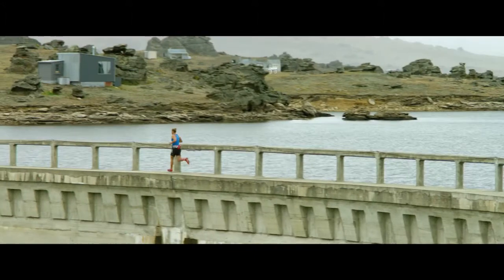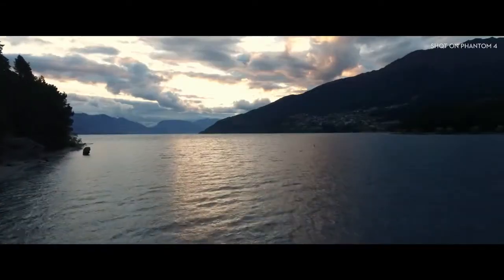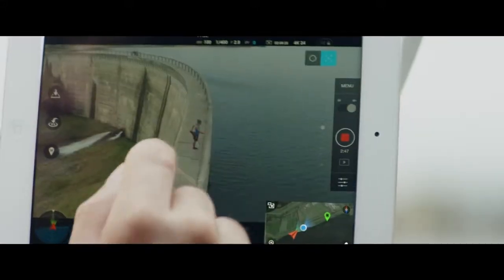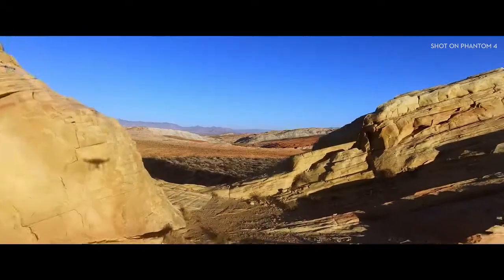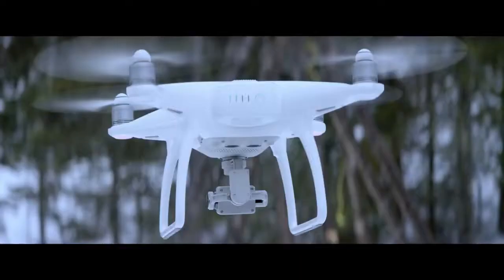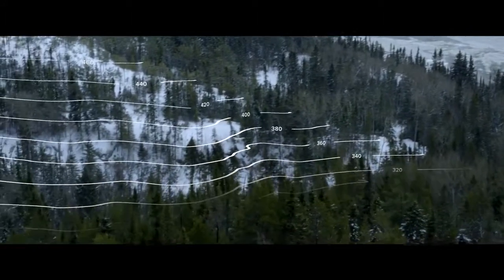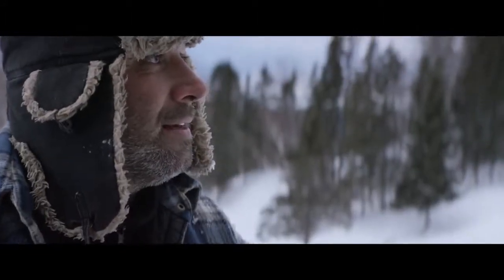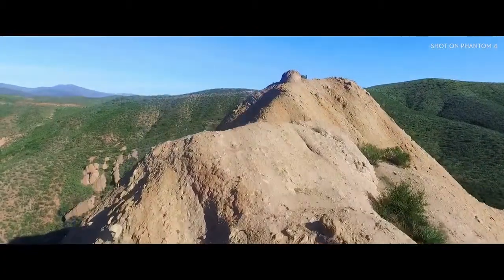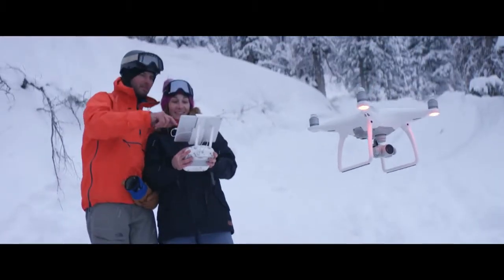The Phantom 4's self-flying innovations are made possible by two revolutionary new features that simplify the flying experience: TapFly and ActiveTrack. With TapFly, you need only tap the live view on screen where you want to go. Right now, the Phantom 4 is intelligently adapting to its surroundings, detecting ground elevation and obstacles in its way. When in TapFly mode, it will even reroute and navigate around an obstruction all by itself. And all you did was tap.